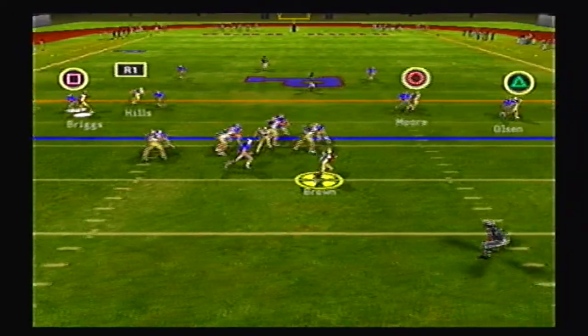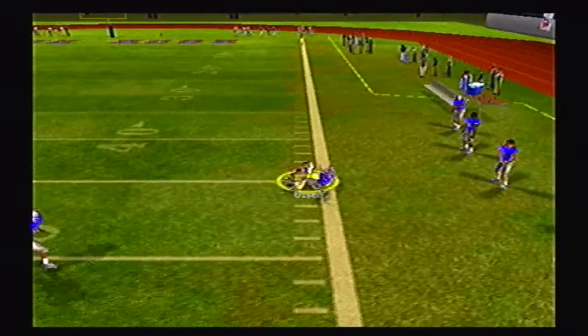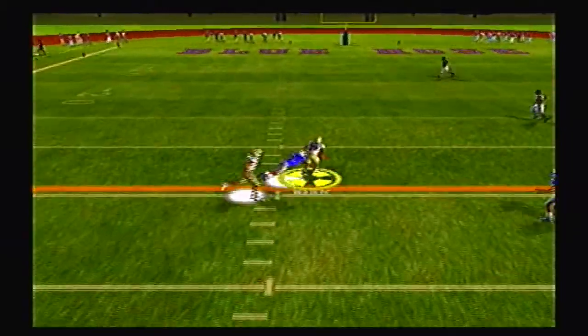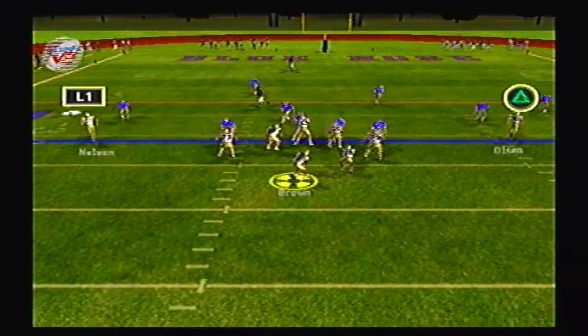14-7. Brown and the Buccaneers back on offense, rolling right, throwing right, hits Olsen at the 45 yard line. Walker now on the run, great blocking, and a great open field tackle by the cornerback.